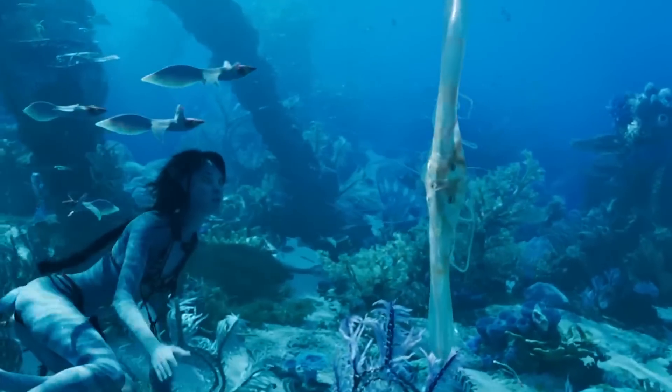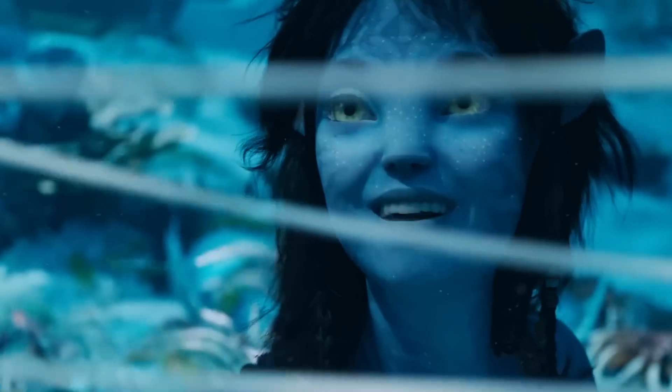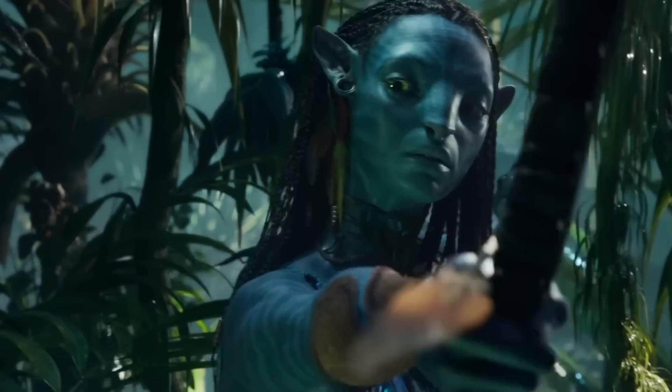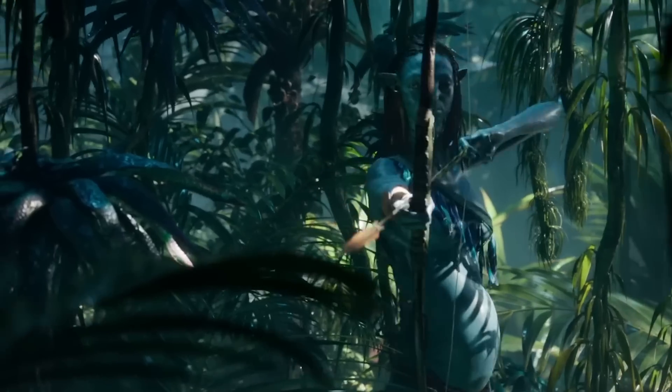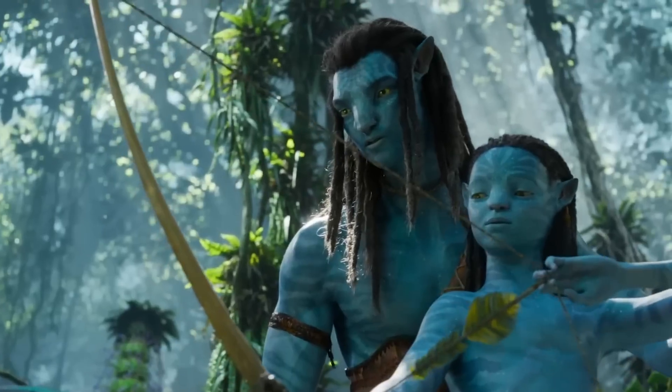This innovation was especially useful in one sequence where a human character named Spider emerges onto some rocks by a group of Navi, dripping with water. The shots blend live footage of actor Jack Champion — who was filmed in a wave pool — with the CG Navi. As Sandin pointed out, the simulated water on the Navi had to look just as convincing as the actual water on the human character. "Because you're comparing it to a live-action element in the same shot, and we don't want you thinking about that."